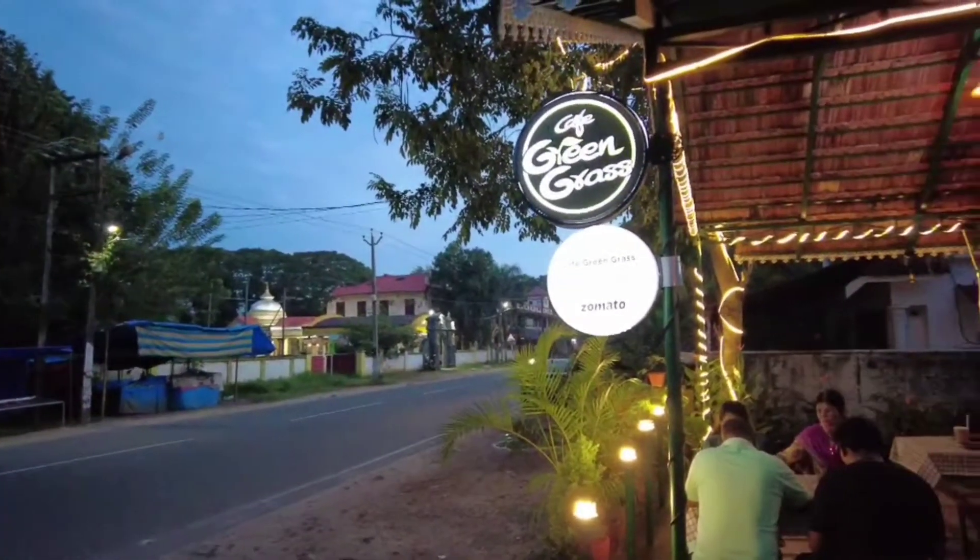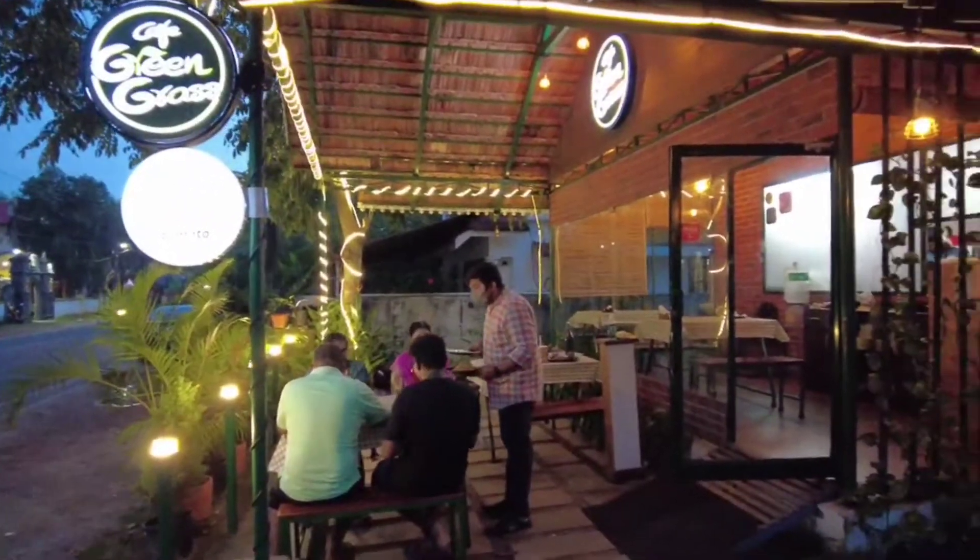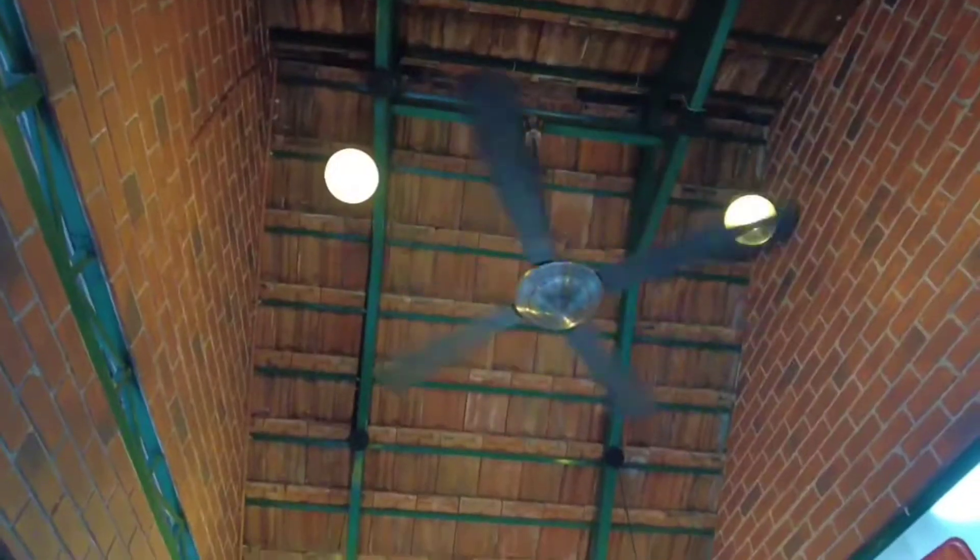Green Grass — it's a small café but very good in ambience. This is on the roadside when we come from the bypass to Chakla town, so this is where it is.